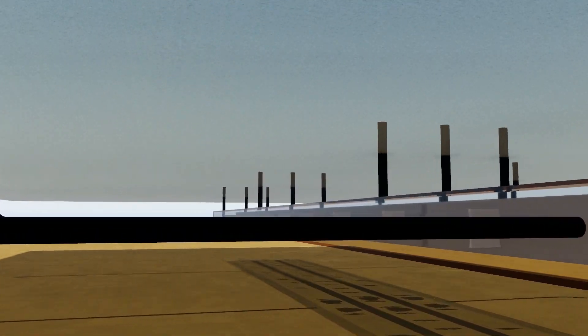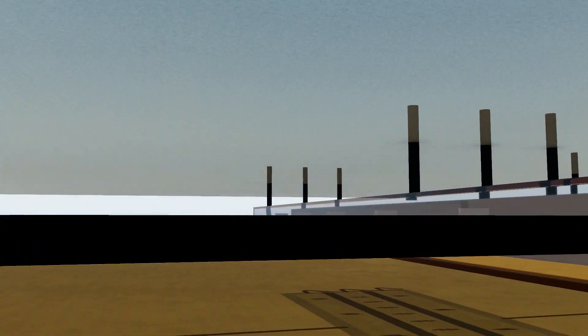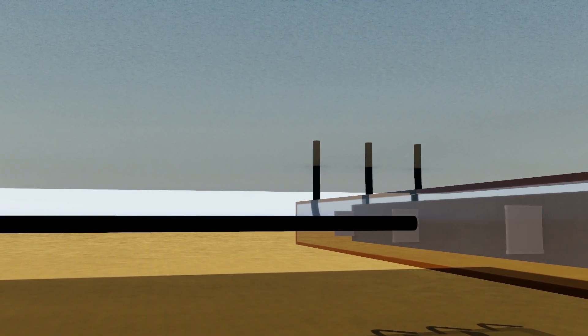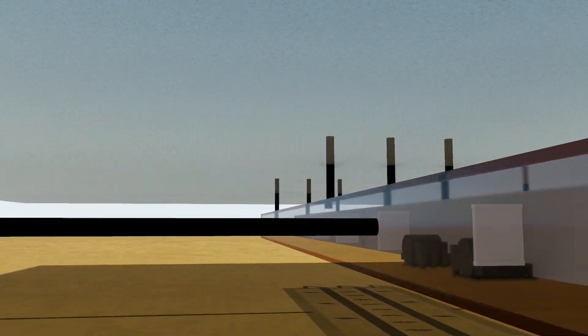There are three air chambers: one using swamp cooler technology, another for heating, and the third for air conditioning. The swamp cooler air chamber is used as the primary means of cooling and can be assisted by the electric air conditioners if its capacity is exceeded.